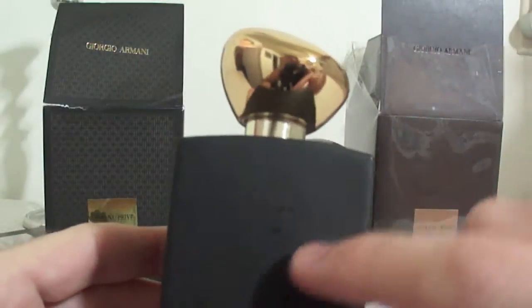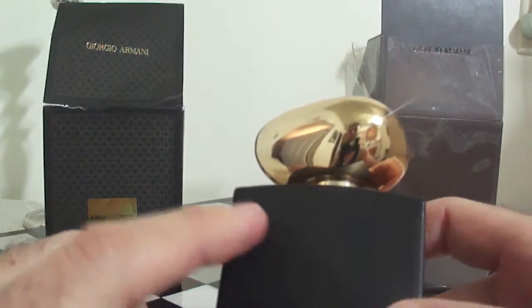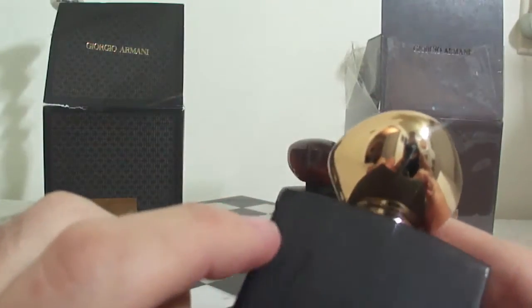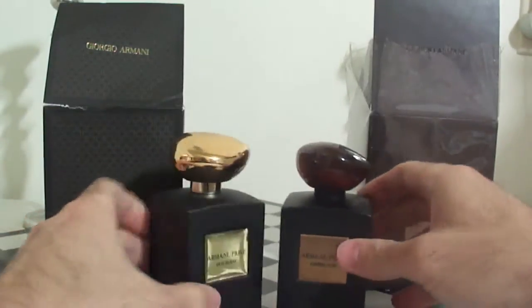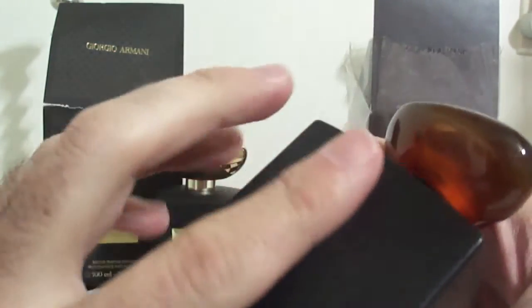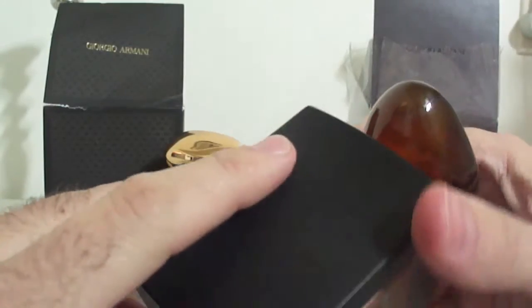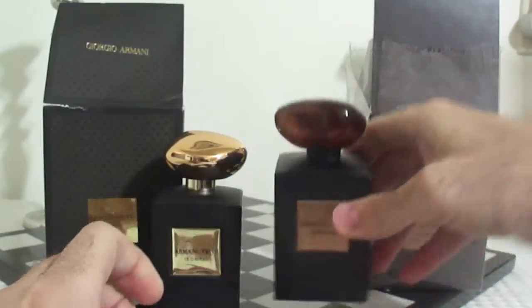And if you look carefully, the bottle is beginning to stripe — it's beginning to shed, and the poor paint job is starting to come off. When you look at the real Armani Privé, it's a beautiful job. It's just seamless — there's not going to be anything coming off. It's just perfectly made.